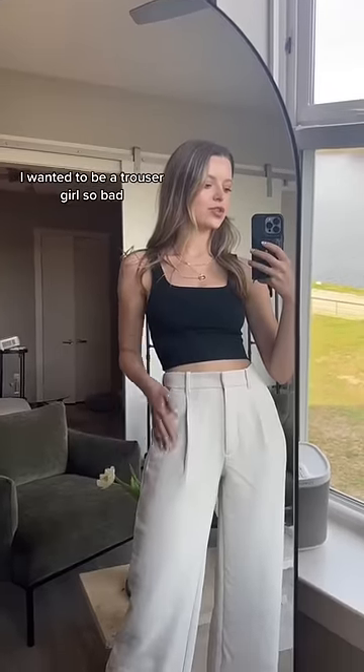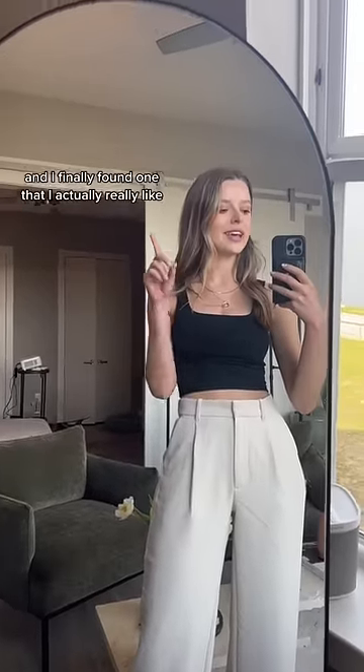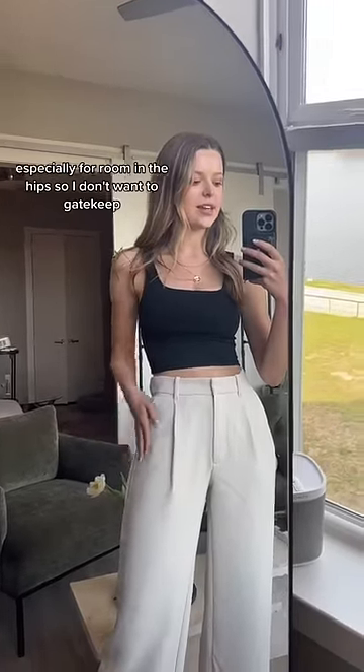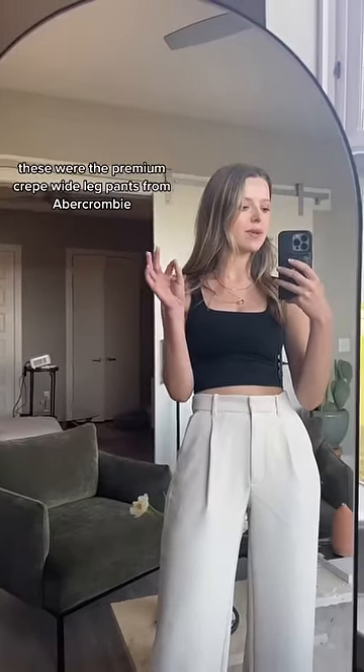I wanted to be a trouser girl so bad, so I tried on dozens of pairs and they all looked so stupid on me. I finally found one that I actually really like, especially for the room in the hips. I don't want to gatekeep — these are the premium crepe wide leg pants from Abercrombie.